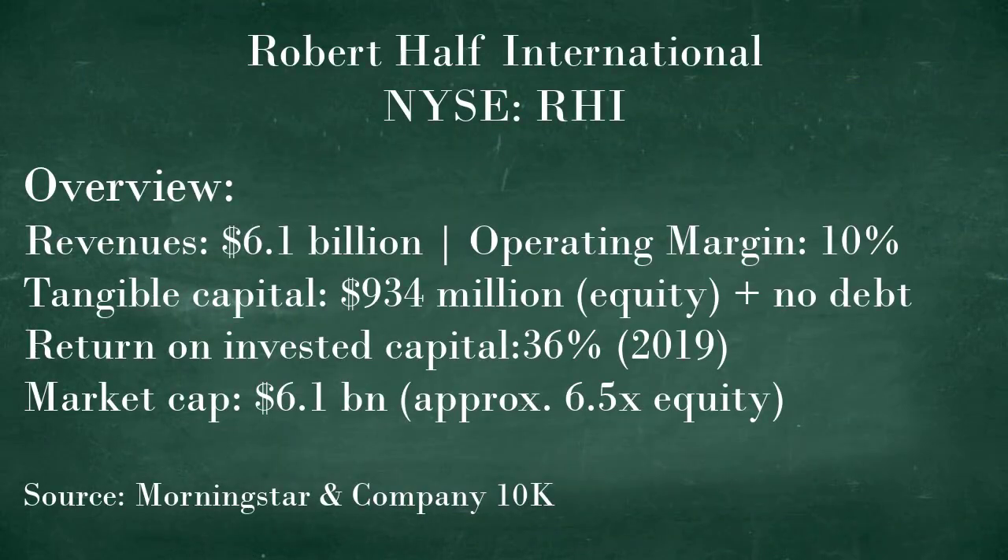Lastly, we will sum up with an overview of Robert Half. We can see the revenues, margins, and tangible capital that the company employs. It generates a return on invested capital after tax in the mid-30s percent, but the market appraisal of the business is such that it is selling at over six times the level of equity in the actual underlying business.